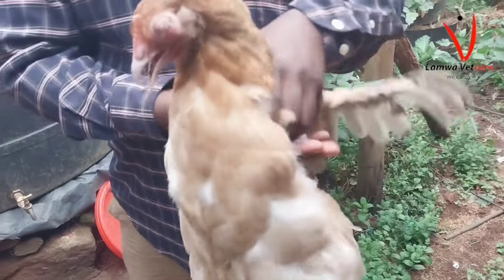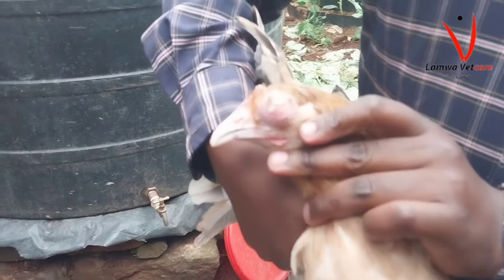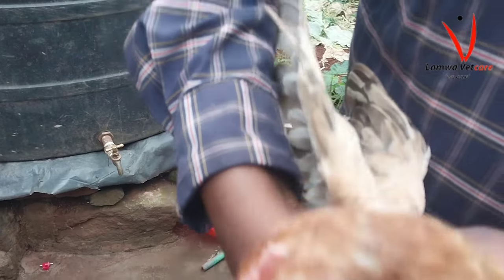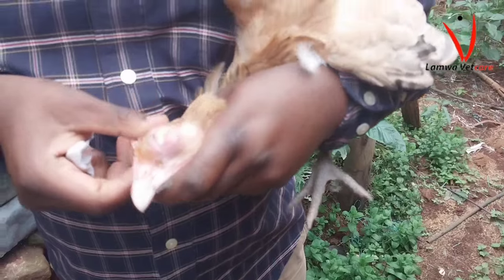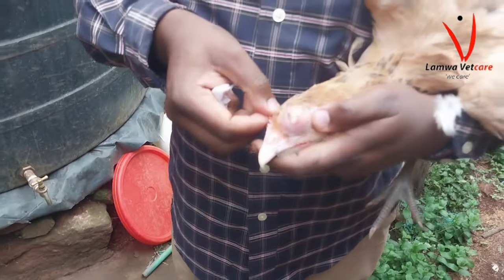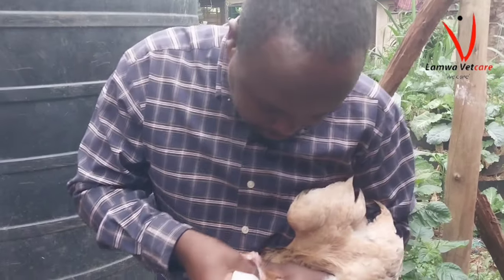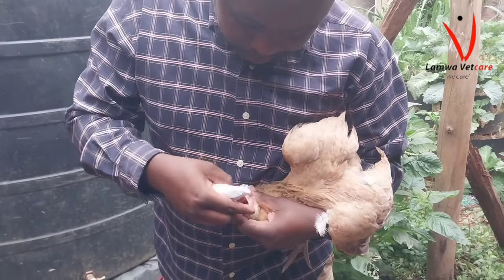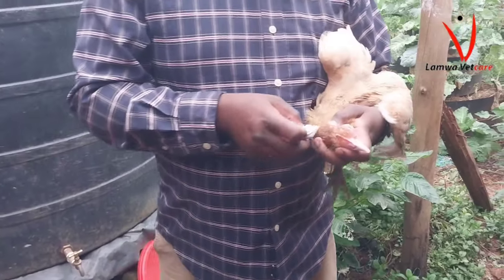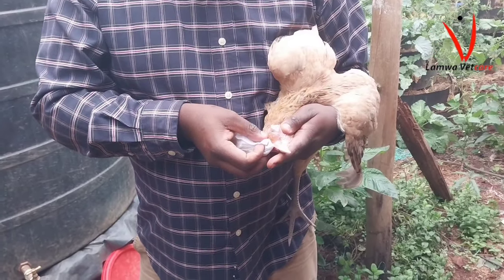Infectious coryza is a highly contagious respiratory disease that affects chickens worldwide. Caused by the bacterium Avibacterium paragallinarum, it primarily targets the upper respiratory system, leading to a range of symptoms and economic losses for poultry farmers. This video aims to provide a factual overview of infectious coryza, including its causes, clinical signs, diagnosis, treatment, and prevention.